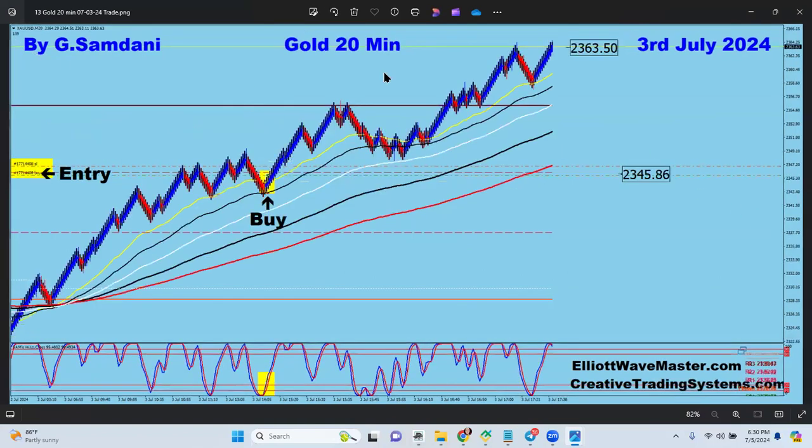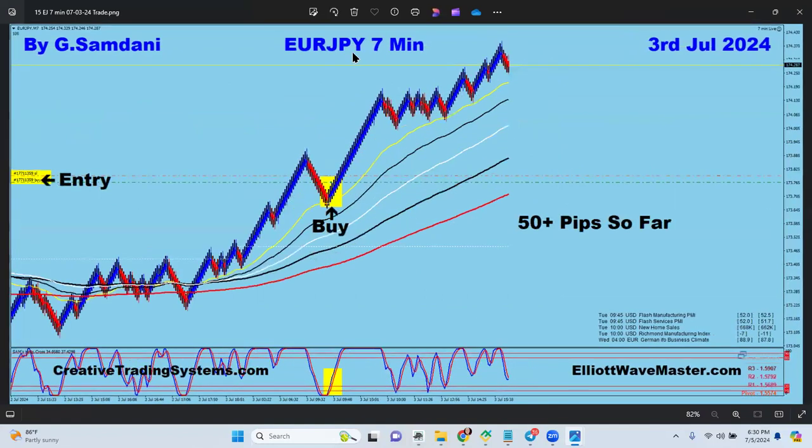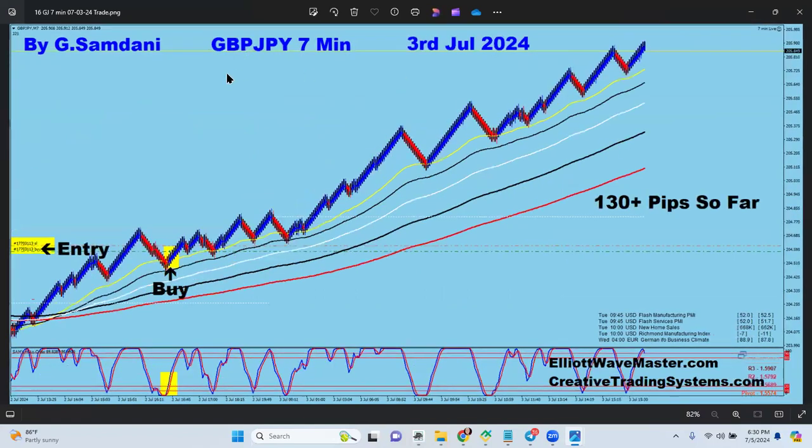Gold going to the upside on the third, from 2345 to 2363. Aussie Yen 90 pips to the upside. Euro Yen on the seven-minute chart for 50 pips. Pound Yen from here to here, 130 pips on the third — a big trade, and that's what happens when you make an early entry.